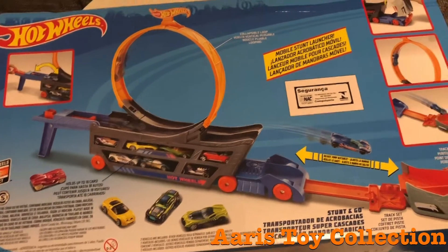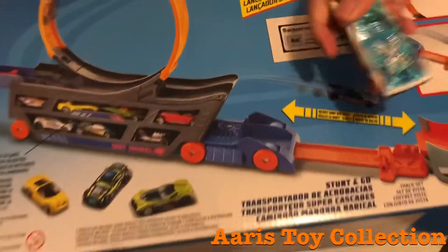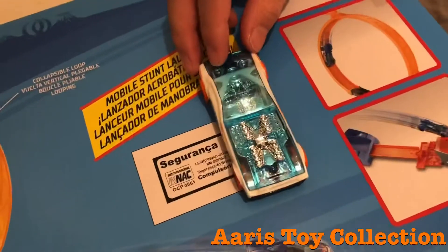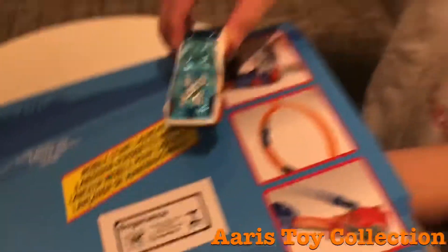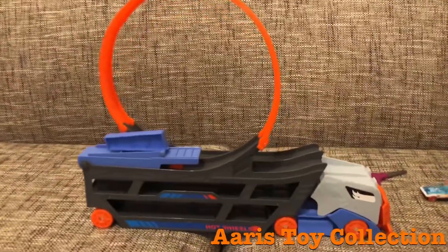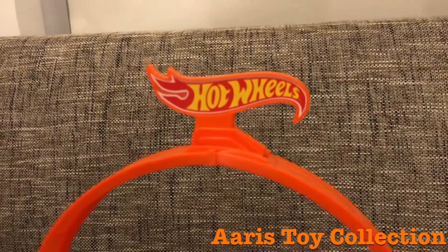Eris, do you think we could look at the car that it came with? We're going to be going to Target after this to buy some more cars to put into the transporter, but that's a pretty cool car. Are you done? Yeah. That looks cool — that's a car transporter with a loop and it has a Hot Wheels logo here.